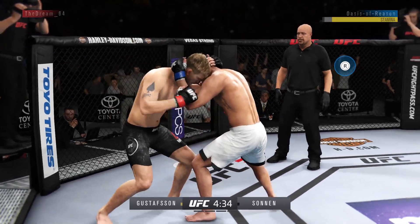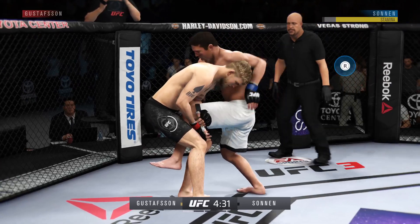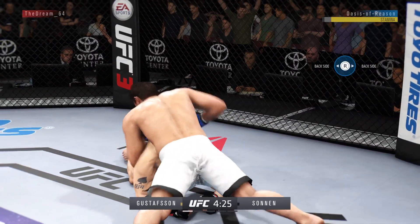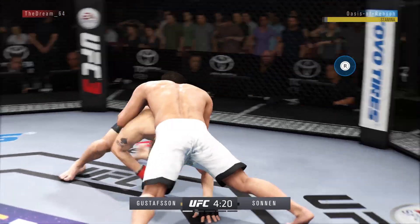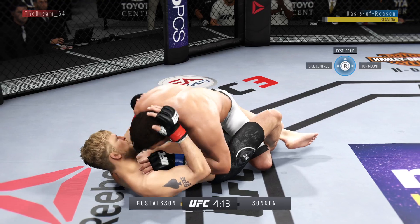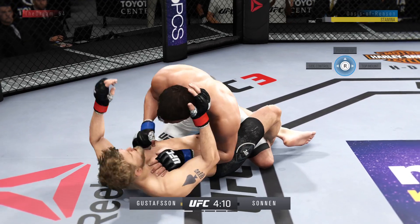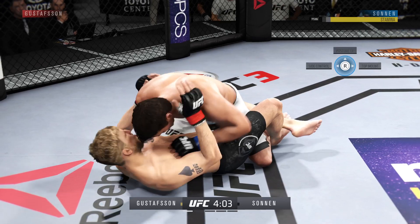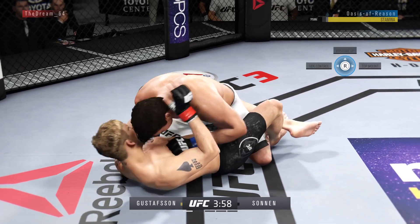Knee to the body. Working on a single leg here. Excellent movement here on the ground. Half guard. He's doing a great job of utilizing the ground and pound here, really getting off some excellent shots. Good work from the top here by Sonny.